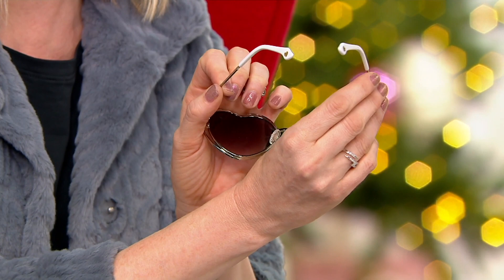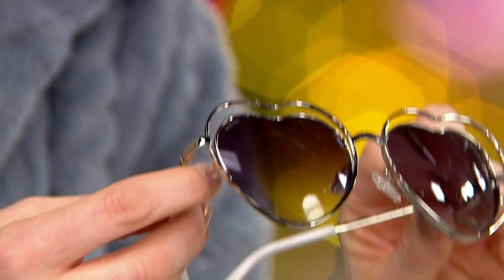I'm wearing the black right here. We also have silver, which is in front of me. And I will remind you that they all have a little heart detail right here on the arm, on both of them, so you know that they're from me.